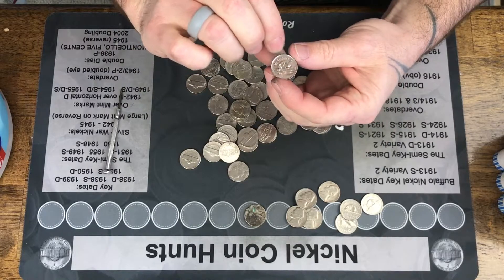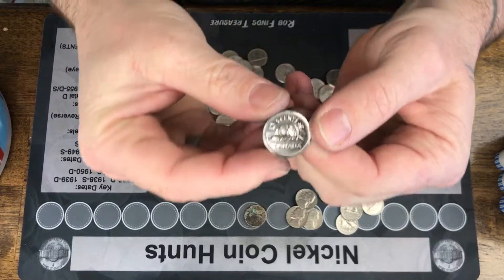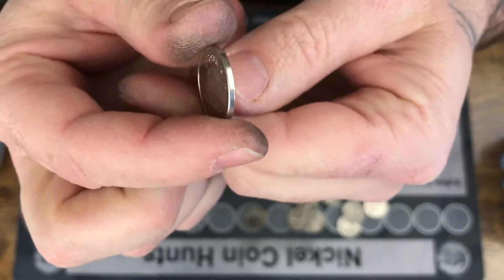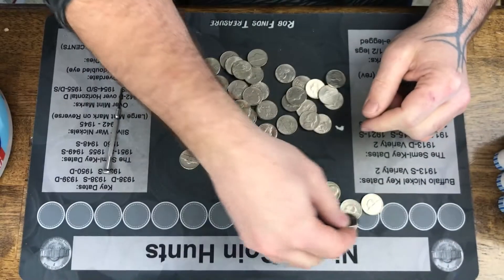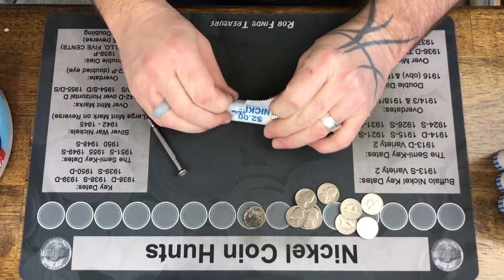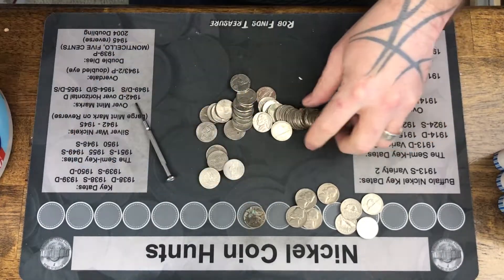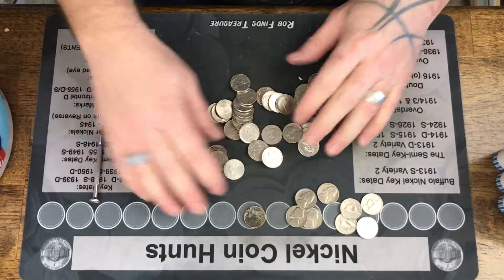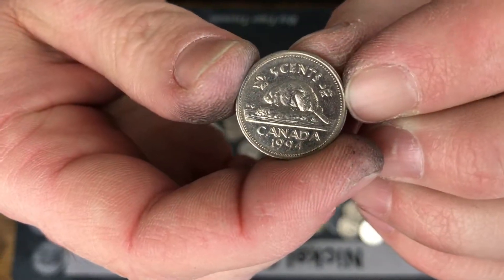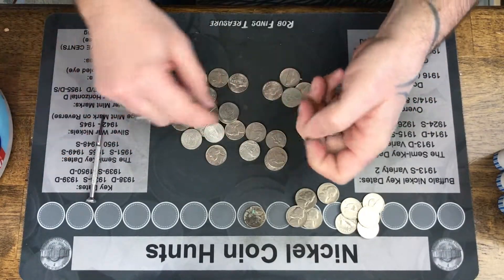And another Canadian — a beautiful Canadian. Oh, it's a 2002. I'm like, where's the year on my Canadian? It's because it's a 2002, and it's in beautiful shape. And another one — 1994 Canadian. That is five Canadians so far. Holy smokes.